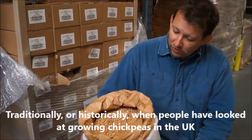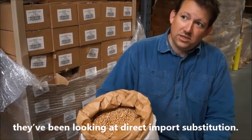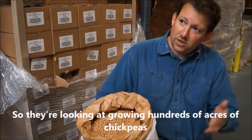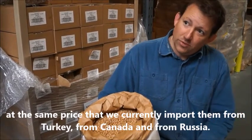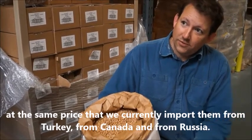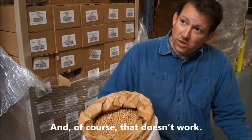Traditionally, or historically, when people have looked at growing chickpeas in the UK, they've been looking at direct import substitution — growing hundreds of acres of chickpeas at the same price that we currently import them from Turkey, from Canada, and from Russia. And of course that doesn't work.